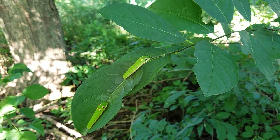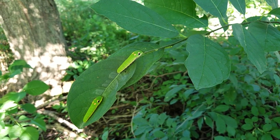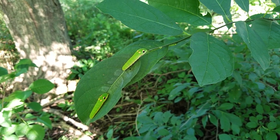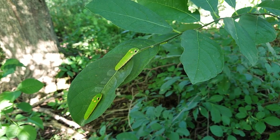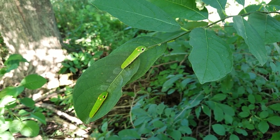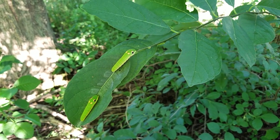Hey everyone, it's Jennifer and I wanted to show you some super awesome spicebush swallowtail caterpillars. We found these along the road two nights ago when we were walking — it's a roadside that gets mowed a lot. Steve just happened to look over and there was a spicebush that had been mowed early in the season and it had probably 20 or 30 caterpillars on it.